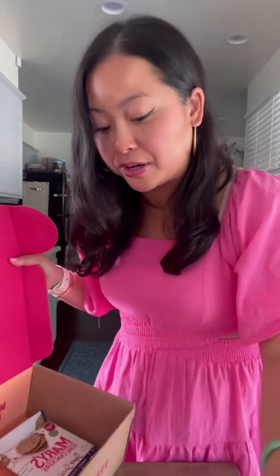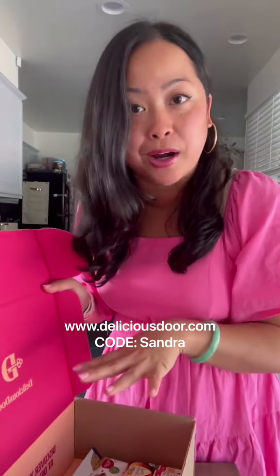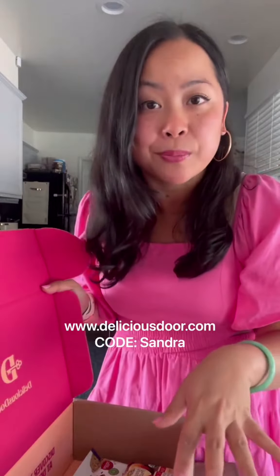When Delicious Door reached out and partnered with me, they promised I could share a code with all of my followers to get them a free box. So if you go to deliciousstore.com, use my code Sandra — you'll get a free box and you only have to pay for shipping. If you use it starting November, it's 50% off the box. So if this is your thing, try it out. Thank you.